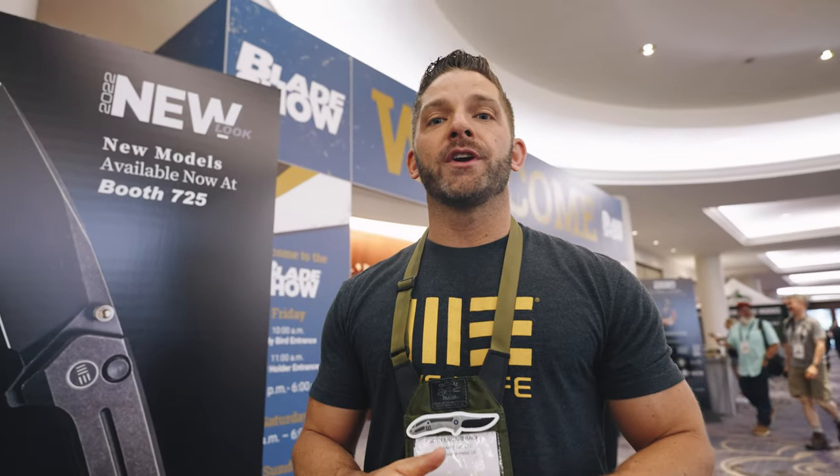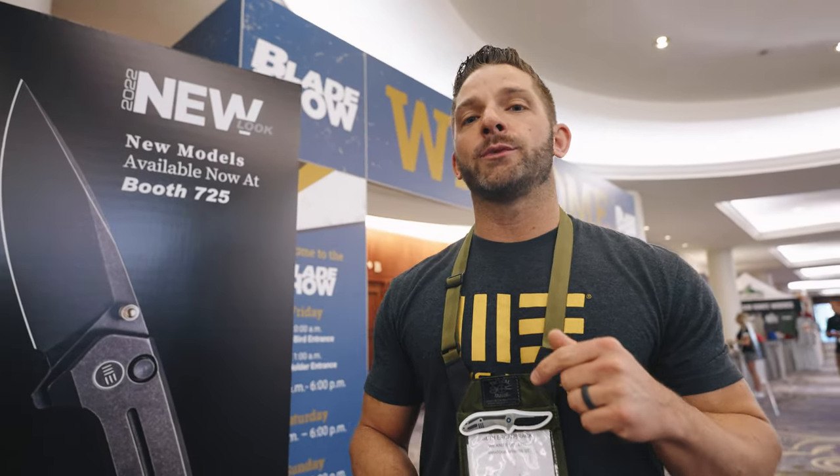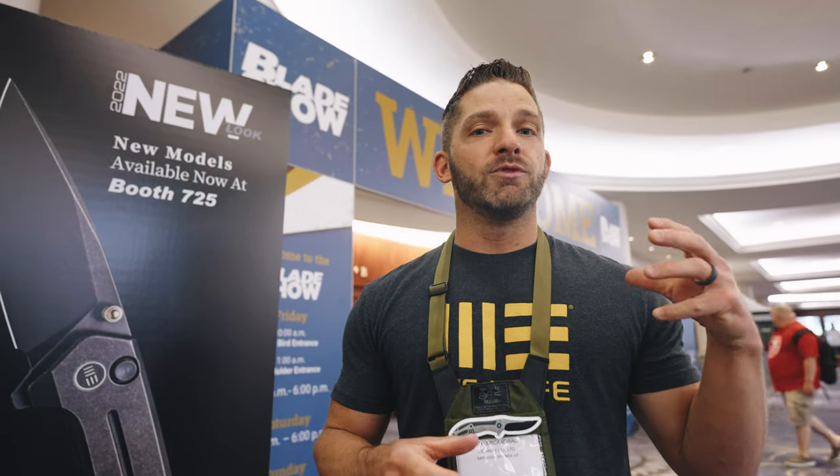Hey everybody, it's Blade Show time again. We're here in Atlanta at Blade Show 2022. We've got a ton of new stuff to show — prototypes and new models that are going to be released throughout the last half of the year. You're going to be able to check all that out in this video.